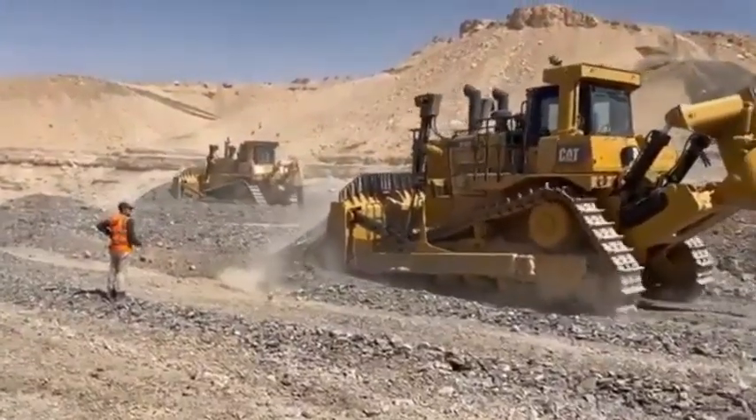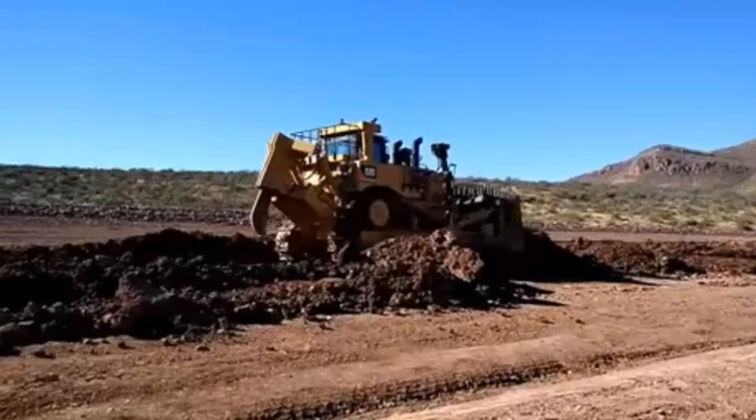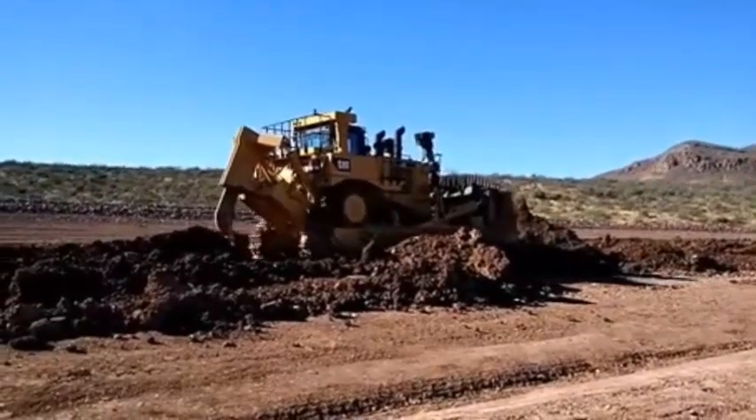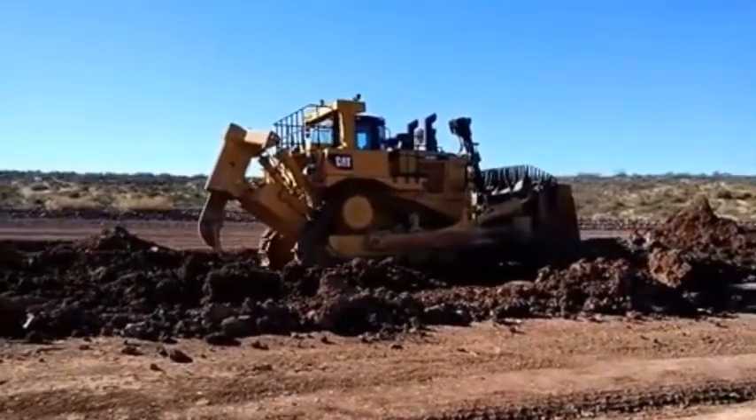The result is faster cycle times and greater productivity in certain applications. According to the manufacturer, the engine is designed for maximum fuel efficiency and low emissions, making it an excellent choice for jobs that require maximum productivity and efficiency.